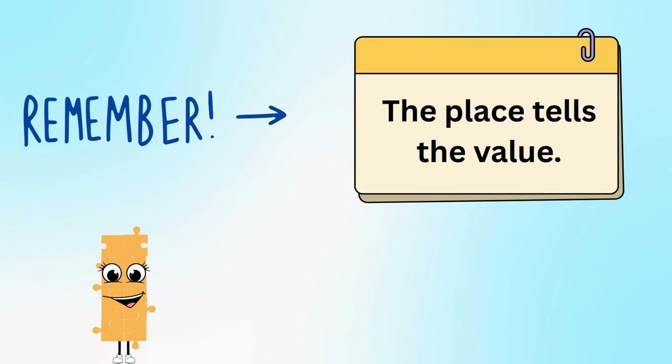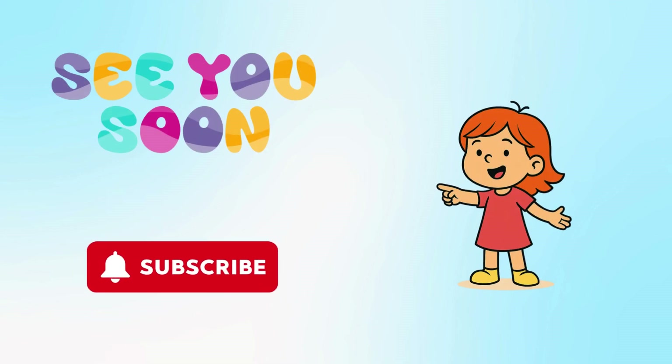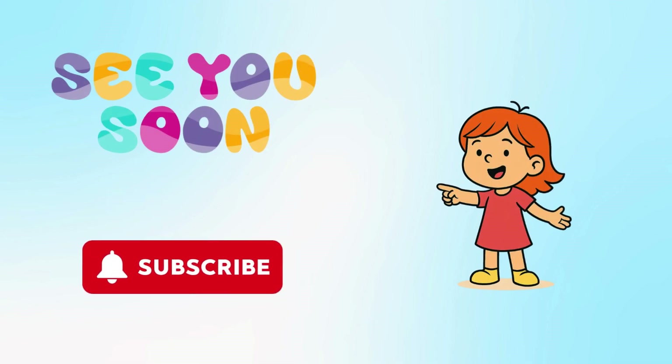Remember, the place tells the value. Ones are small, tens are tall! This was a lesson about place value. Please like and subscribe if you want more fun lessons with Puzzle Buddies!